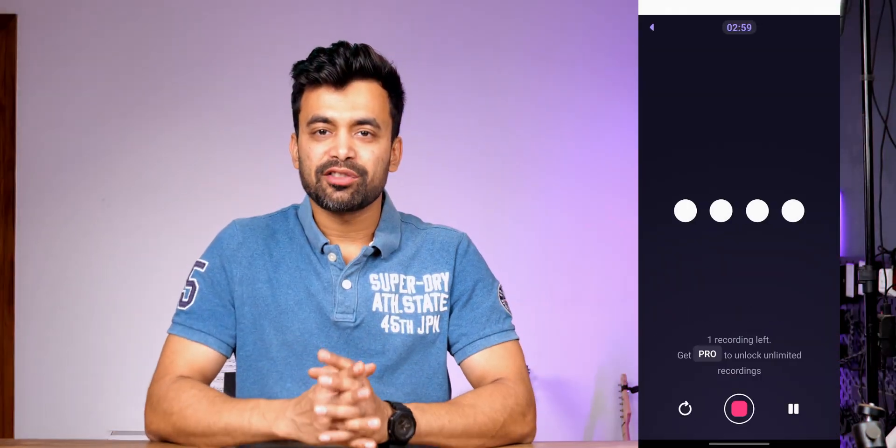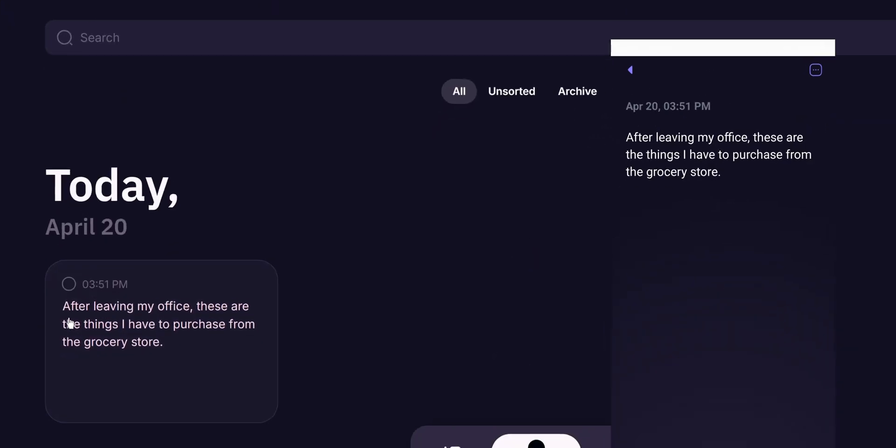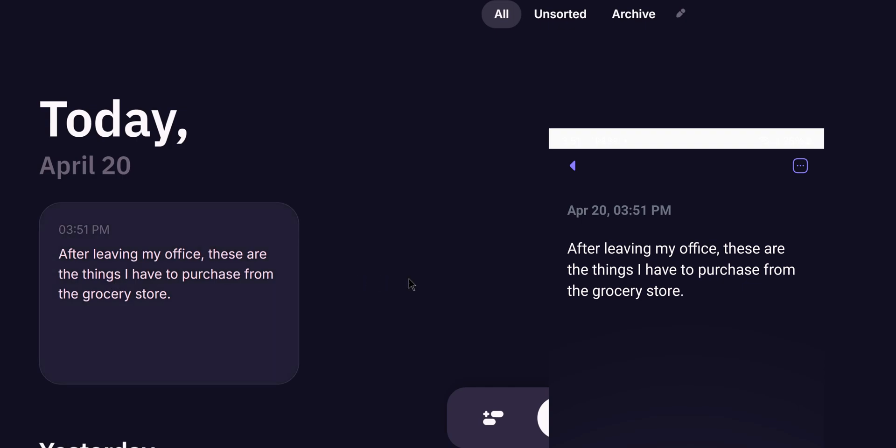One of the features I love is that it works across devices. It's available on mobile for both iOS and Android, and also on the desktop through its web and Mac apps. If I start recording and transcribing on my phone, everything syncs across devices — I get it on the desktop app in real time. This makes it super convenient for those of us working on the go.